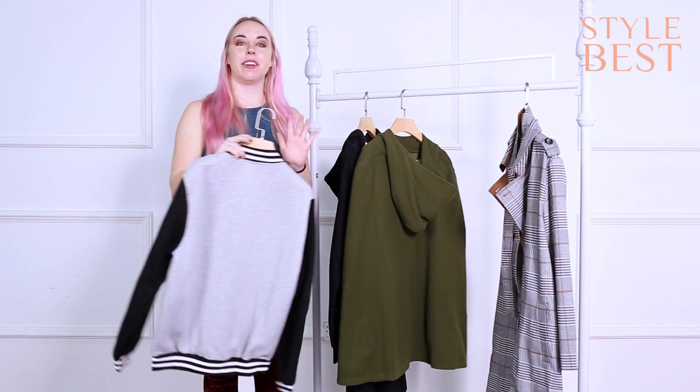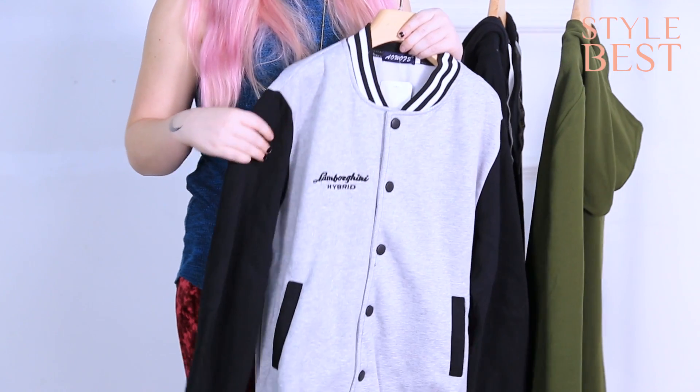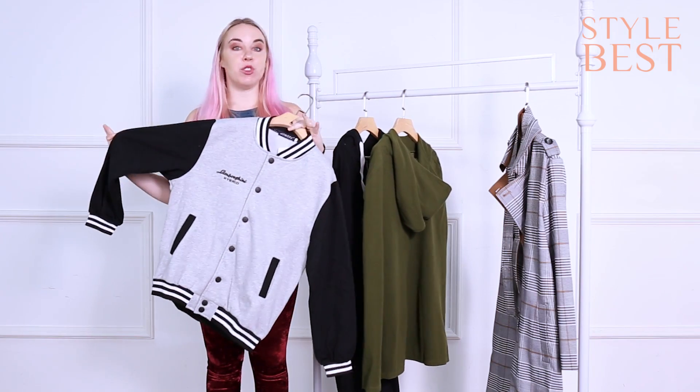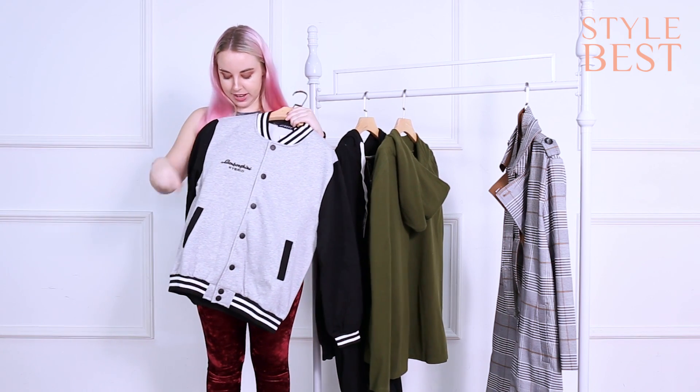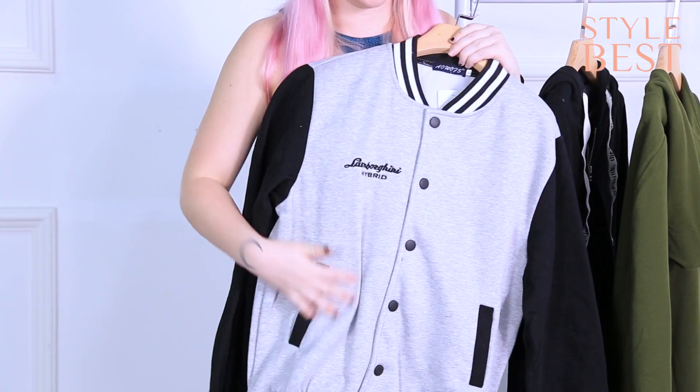This one I picked just because of the name on it — this is the Lamborghini Hybrid Sports Jacket. Now it is necessarily a coat; you do want to layer this one, but it comes with a Lamborghini Hybrid embroidery on it and is high quality.